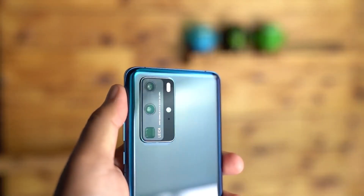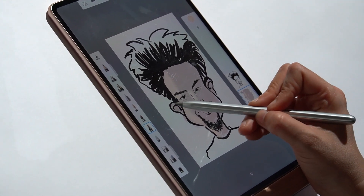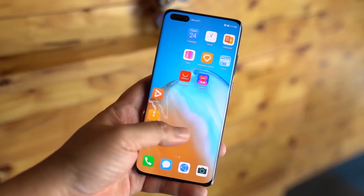The Huawei MatePad Pro and the P40 series is finally here! If you're planning to get them, you'll be happy to know that these devices are now available for pre-orders and you'll be walking away with a bunch of goodies. To find out more, stay tuned to today's episode of Ichimi.